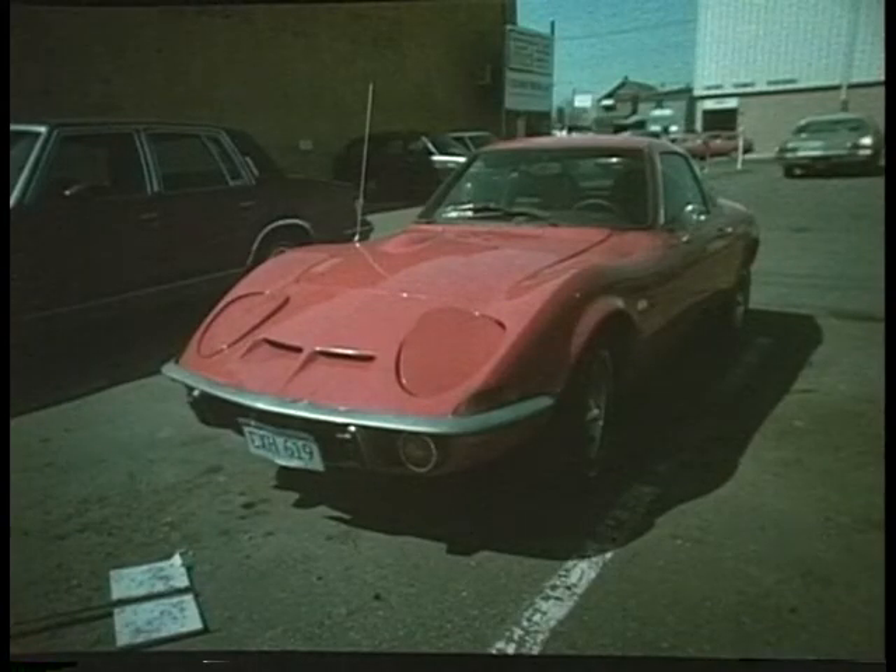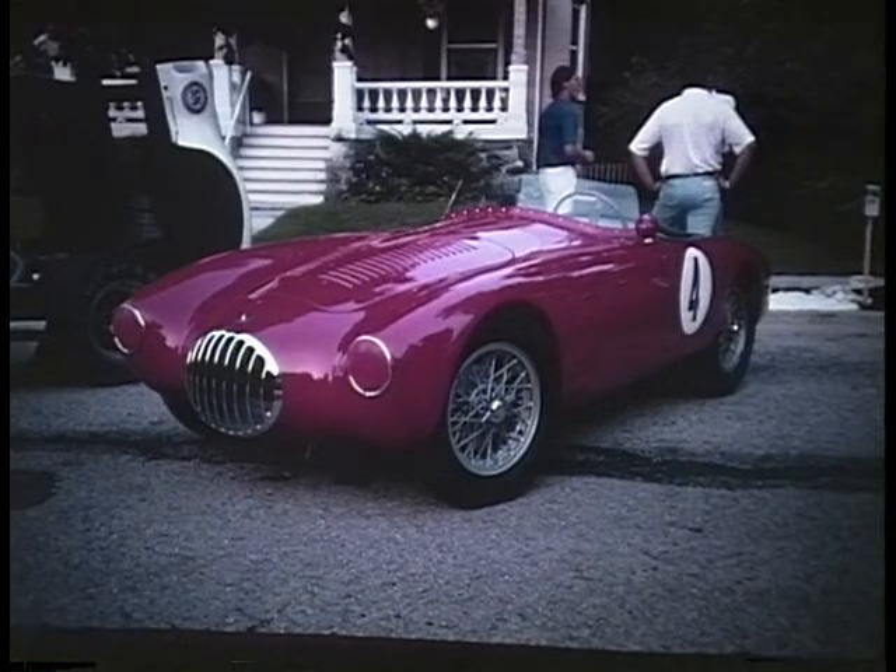O is for Opel — this is GM of Germany's attempt at a mini Corvette. O is for Osca, the famous Italian twin cam racer of the 50s.